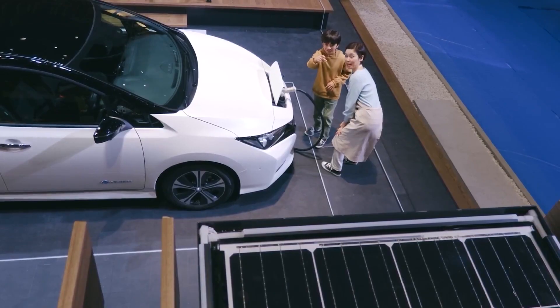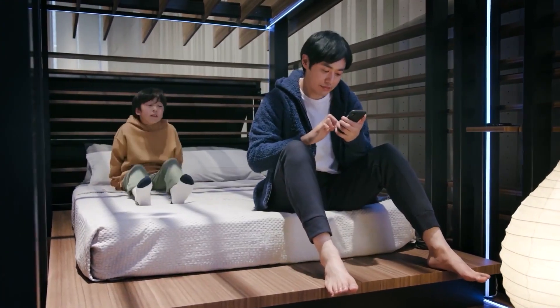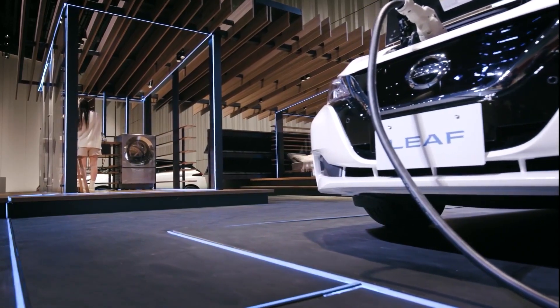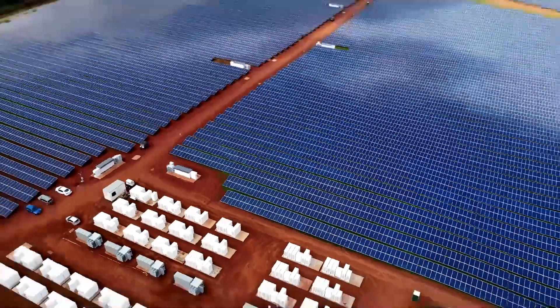Furthermore, recycled batteries have the potential to go beyond the EV industry. Recycled lithium-ion batteries can be used for stationary energy storage — storing solar power generated during the day when the sun is shining and used at night to keep your house going. This could help promote the use of renewable energy and reduce the overall dependence on fossil fuels.